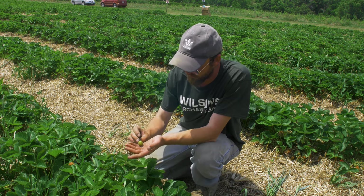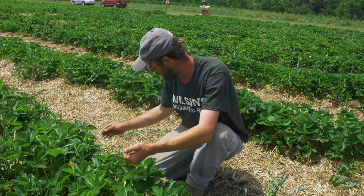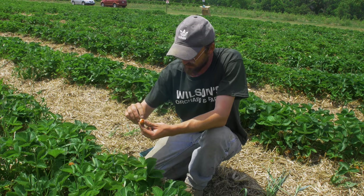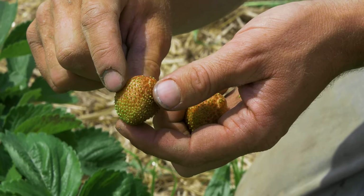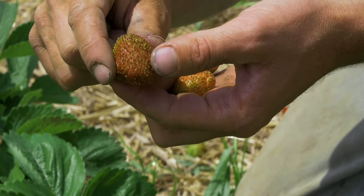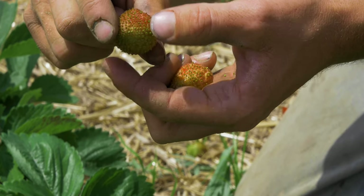On a green fruit here, you can see that bronzing in between the seeds. And what happens as that berry colors is — even though this berry is perfectly ripe up at the top and you can see it's red — the rest of it fails to color. And because of such extensive feeding, we have a lot of cracking on this particular berry as well.